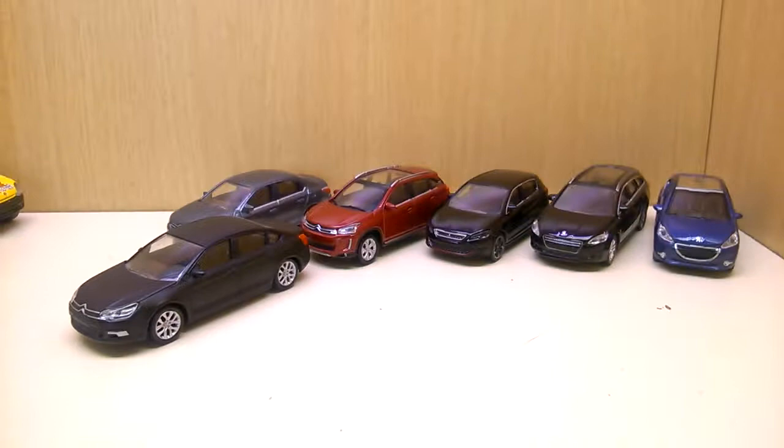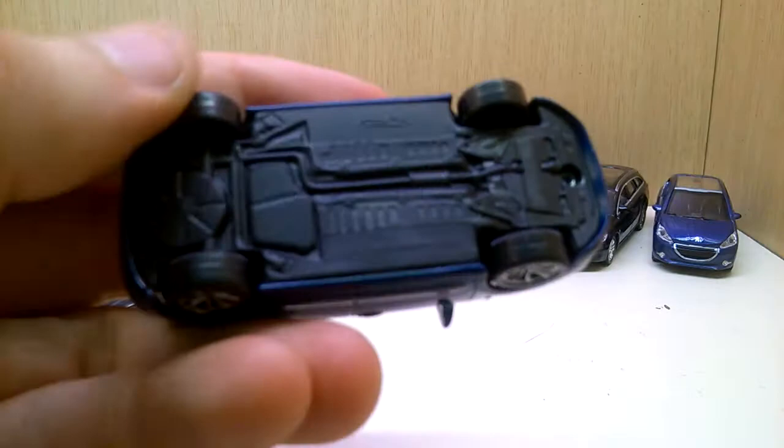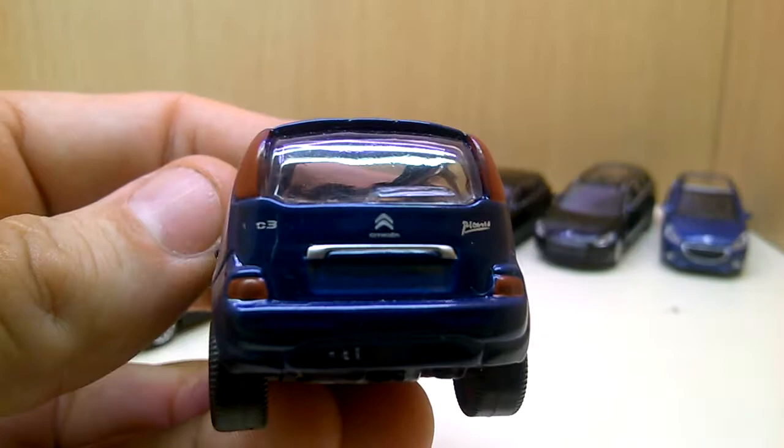Here's another one — the Citroën C3 Picasso. It's a short minivan, more of a family van from Citroën. No suspension on this one. C3 Picasso — yes, a really nice piece. They look really, really nice.